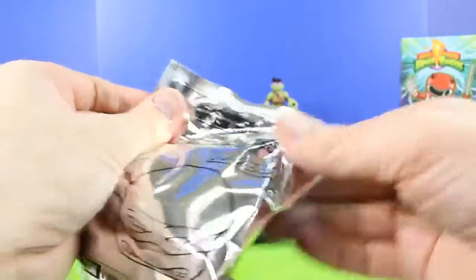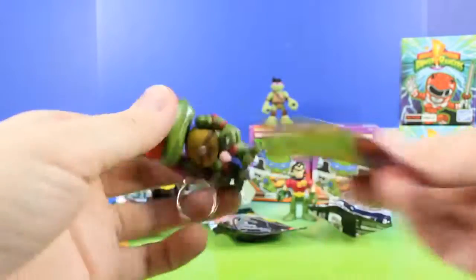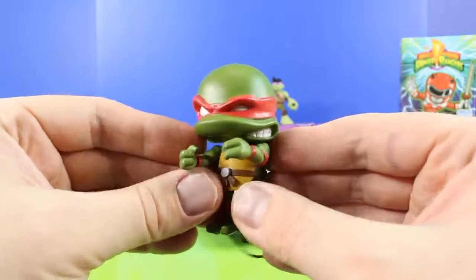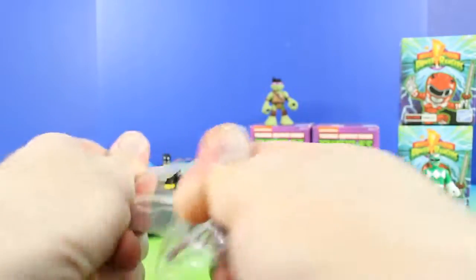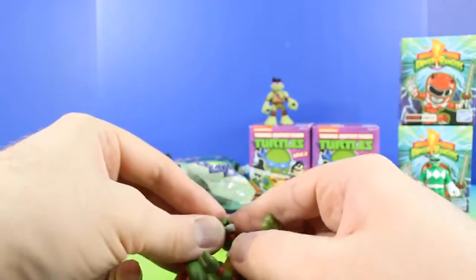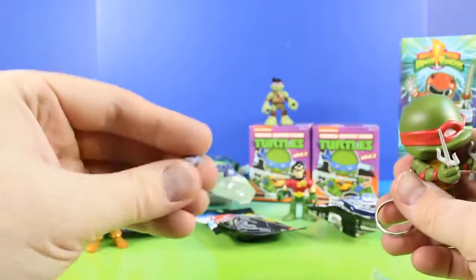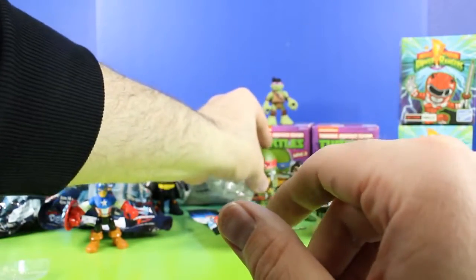Who could it be? Cool, it's Raph. And it looks like Raph comes with his weapons. Let's open these. So he has his sai and he has a throwing star. That's awesome. Thanks for bringing that Donatello.